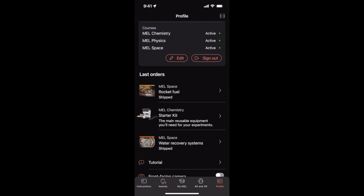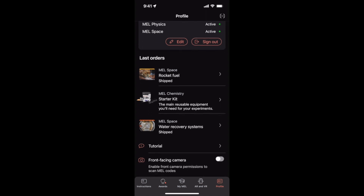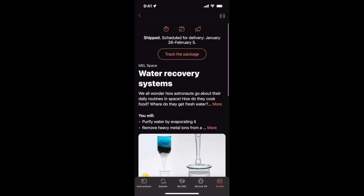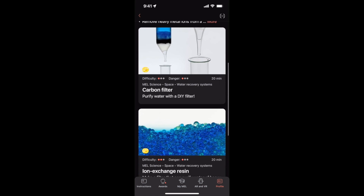Here's the free app from MEL Science. This is running on the iPhone, but you can run it on Android too. There's a ton of useful information in this app. The profile lets you know what courses you're subscribed to — as you can see, I'm subscribed to Chemistry, Physics, and Space, which means in any one month I'll receive a random kit from those courses. I can edit and change those at any time. I can also see the status of my orders — which kits have been shipped and whether they've arrived. For example, looking at the water recovery systems kit, I can see it's shipped and scheduled for delivery. If I didn't have it yet I could track the package, and it also has useful information, some videos, and basic information about the experiments.